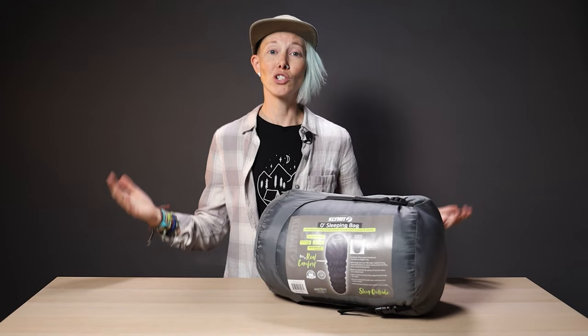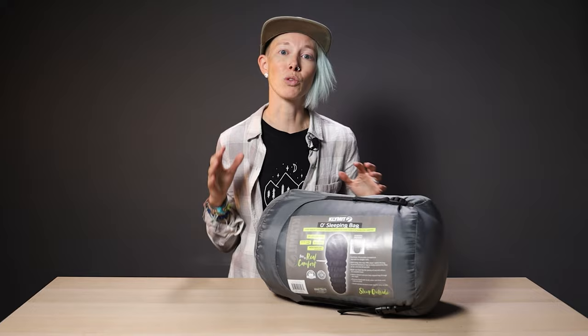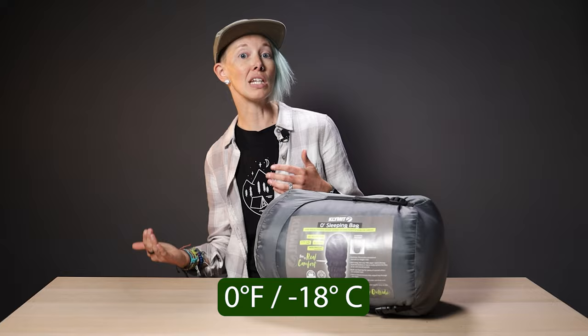And also, stay all snug as a bug in a mummy bag shaped rug. For starters, this bag is packed with fluffy synthetic fill. It's rated for zero degrees Fahrenheit and negative 18 degrees Celsius. It's water repellent, and because it's synthetic, if it does get wet, it'll still keep you warm — unlike down.